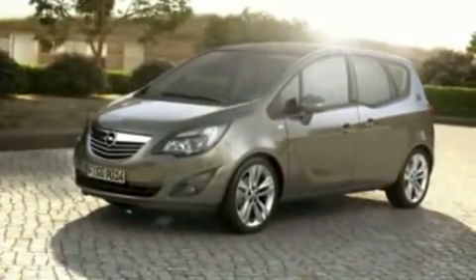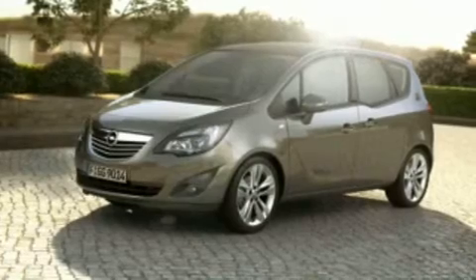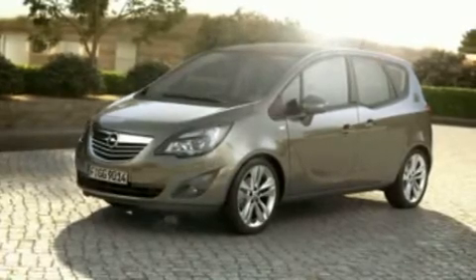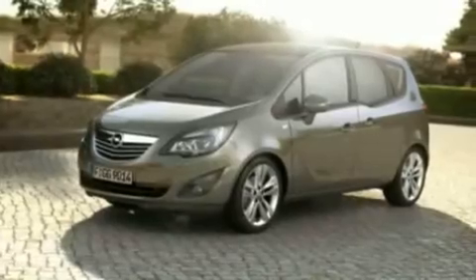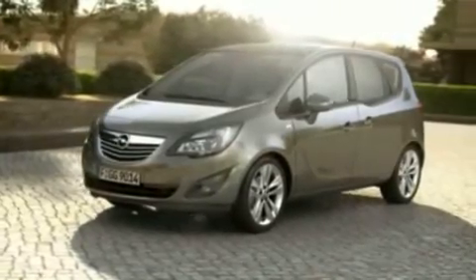Welcome. My name is Niels Loeb. I'm the Chief Exterior Designer of the new Opel Mareeva. Elegant and practical, this monocab is a unique interpretation of our award-winning new design language.